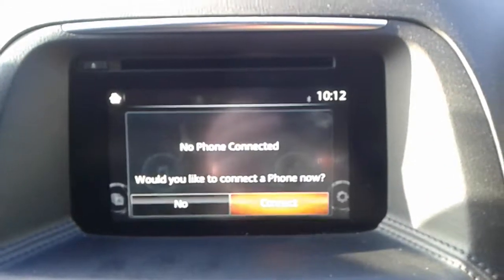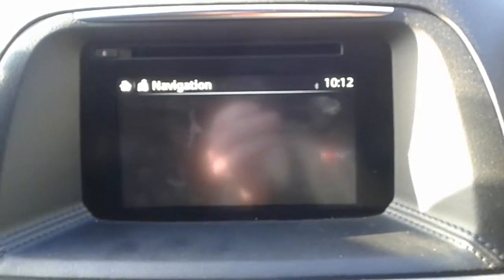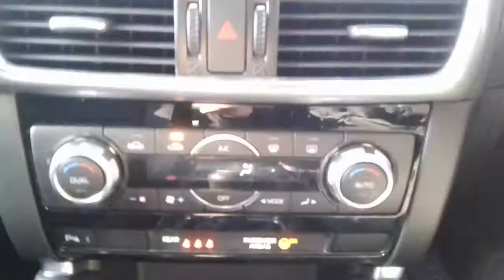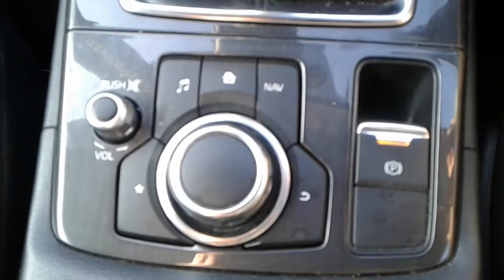We do have Bluetooth connectivity for your phone and satellite navigation, also FM, AM and DAB radio, air conditioning and a heated rear screen, two USB ports, AUX and a 12 volt outlet, six speed manual gearbox and electronic parking brake.